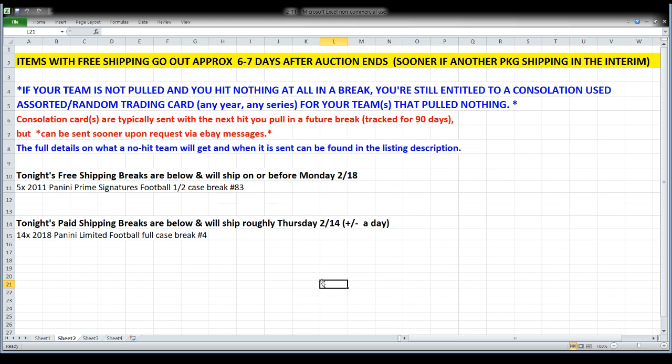So we have one free shipping break tonight — that's our Prime Signatures break — and one paid break, which is Limited Football. On the free shipping break, anticipating that will be out the door to you no later than Monday a week from today. Probably it'll go sooner, but that's how I always project the free shipping stuff. The paid shipping break — Limited — I'm projecting it on the way to you roughly Thursday. As always, if I can get it out sooner I will, and if something goes wrong it could slide a day later.